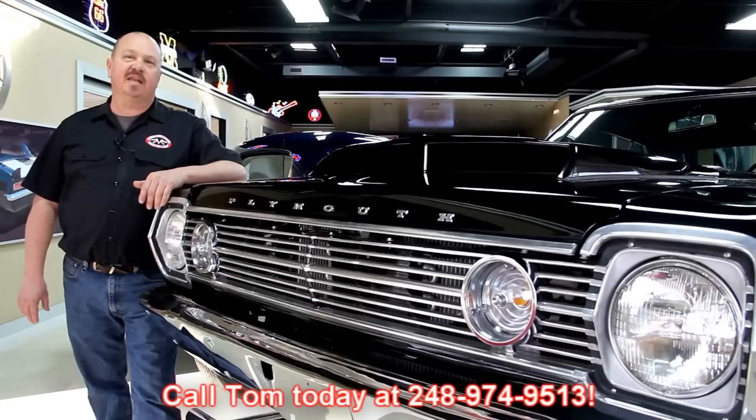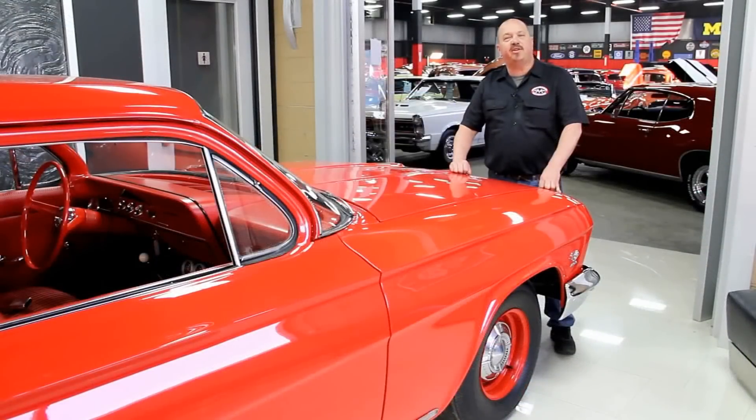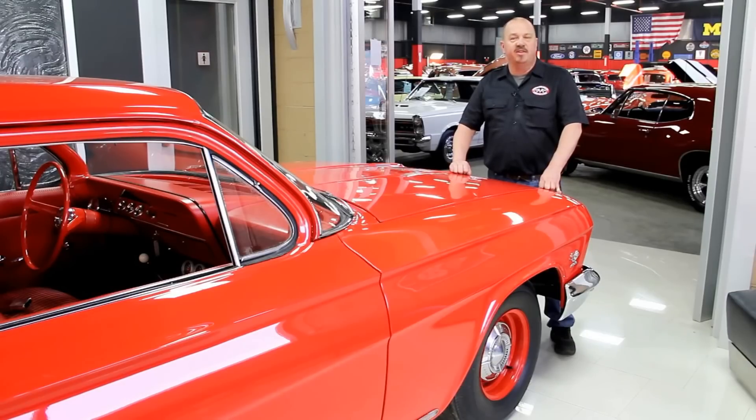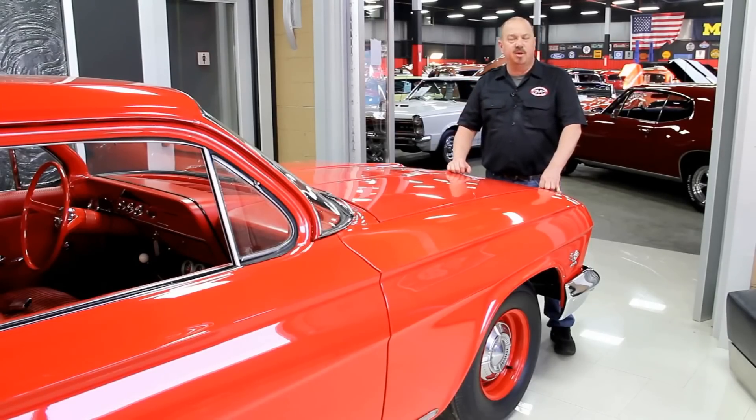You can just call Tom at 248-974-9513 — he'd love to talk to you about the cars. Here at Vanguard we've got over 30,000 square feet of indoor storage and over 120 muscle cars for sale. We buy about 35 cars a month, so the inventory changes quite often. If you like us on Facebook, you'll get a notification the minute we buy a car. That's one of the first things we do — we post it on Facebook, and we actually sell a lot of cars that way.